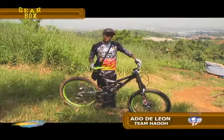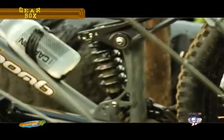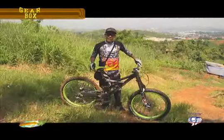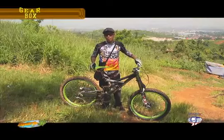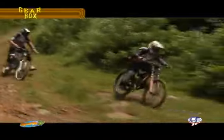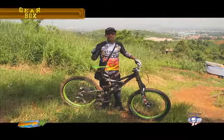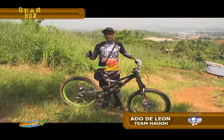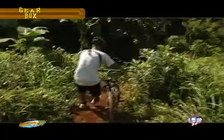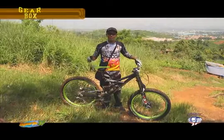Para sa isang extreme bike, ginagamitan natin siya ng magagandang suspension. Particularly, yung rear and yung front, kailangan maganda yung dump system niya. Meron siyang rebound, meron siyang compression. Those details are yung mga adjustment mechanism niya para mas maganda yung ride every time na ginagamit siya sa terrain. Sa mga ganitong suspension din, it can do jumps, drops, as high as 20 hanggang 30 feet na kayang mailand ng rider.